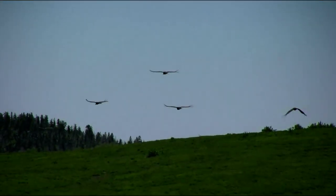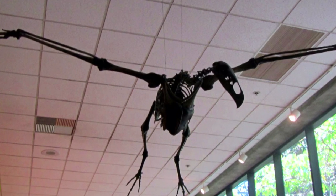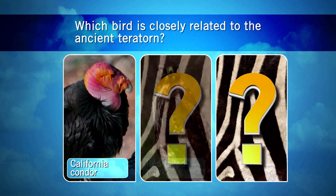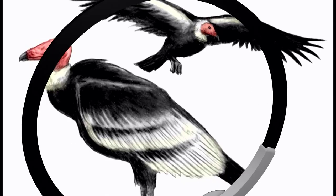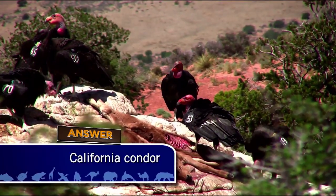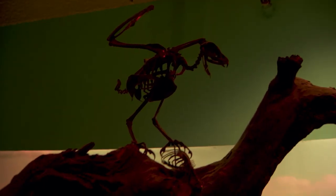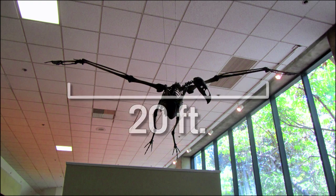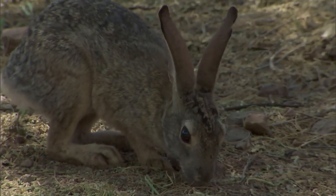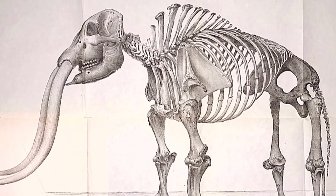The teratorns were some of the largest birds ever to live on Earth. One of their closest relatives alive today is the California condor, the largest living bird in North America. Its wingspan can be almost four feet, but that was nothing compared to the teratorns, which had wingspans of up to 20 feet and long, sharp beaks perfect for hunting. They gulped down animals the size of rabbits in one bite, but also scavenged the carcasses of mastodons and other giant animals. When the megafauna died out over 10,000 years ago, so did the teratorns.